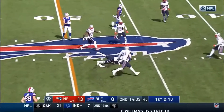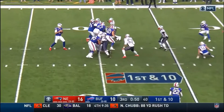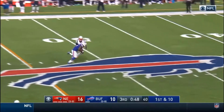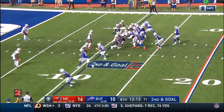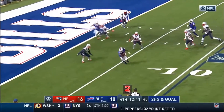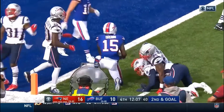Take the handoff. Allen. Quick hitter to John Brown. Shotgun, Allen — nice hands, John Brown. The other lines up next to Barkley, extra protector. Barkley. A wobbler, that's caught — John Brown.